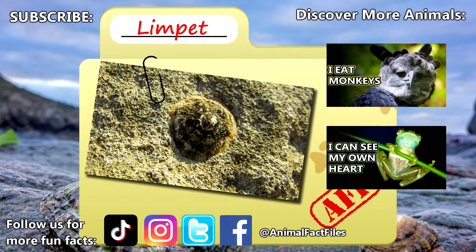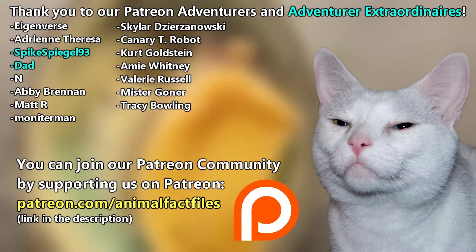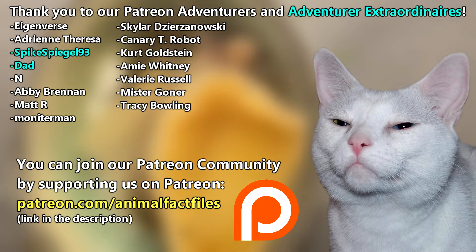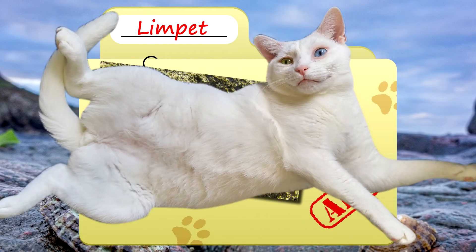For more facts on limpets, check out the links below. Give a thumbs up if you learned something new today. Thank you to our patrons and everyone else for their support of this channel, and thank you for watching Animal Fact Files.